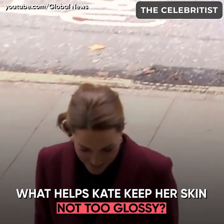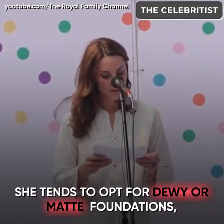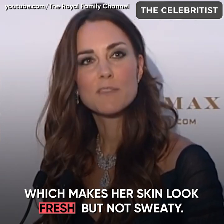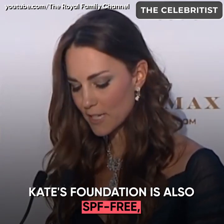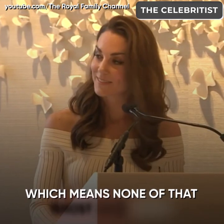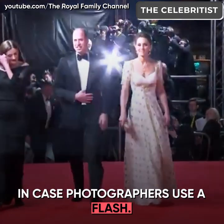What helps Kate keep her skin not too glossy? She tends to opt for dewy or matte foundations, which makes her skin look fresh but not sweaty. Kate's foundation is also SPF-free, which means none of that ghost face effect in case photographers use a flash.